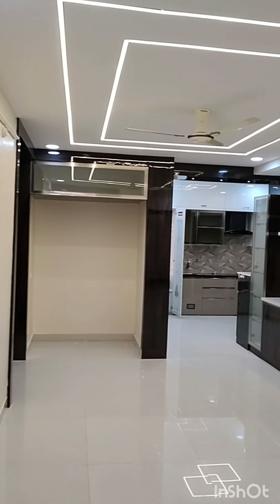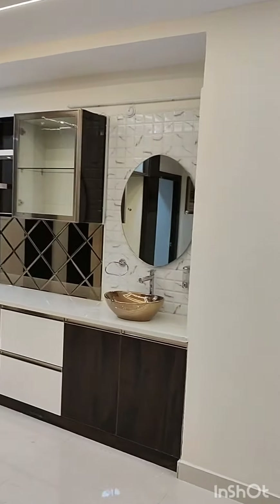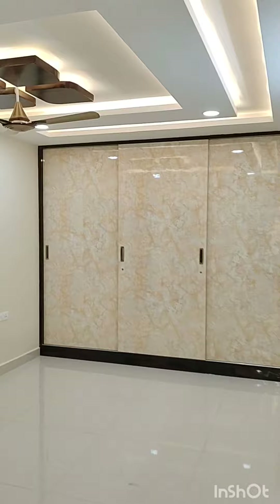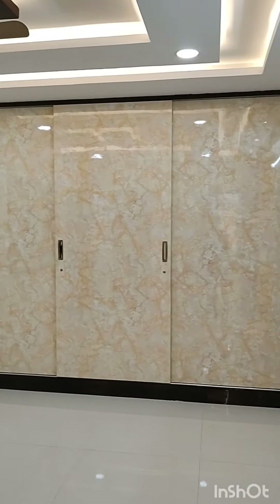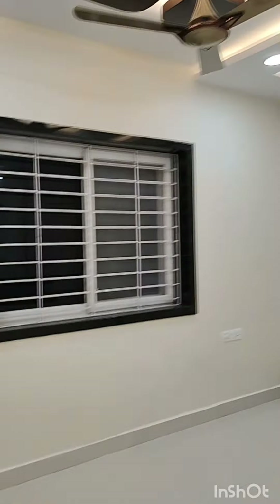This is the dining area — in the ceiling we used Profilite for highlighting. This is the master bedroom. In the master bedroom we have taken full height sliding doors and covalite in the false ceiling, with a TV unit on one side.